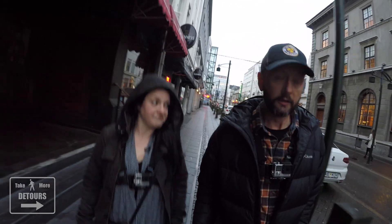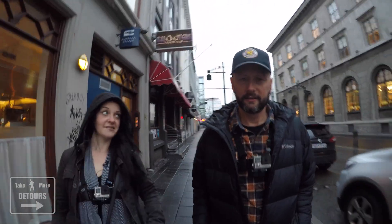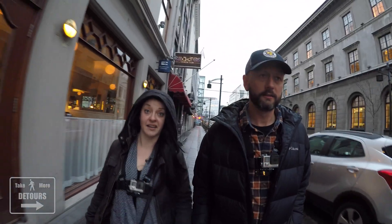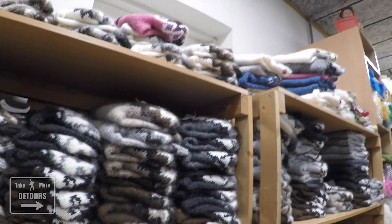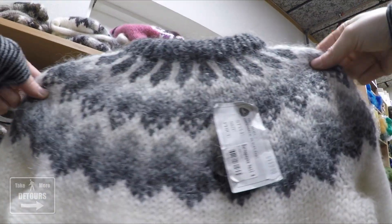So we opted to buy some authentic Icelandic sweaters. I don't know the name of the shop — it's the Hand Knitting Association of Iceland. Icelandic wool sweaters are world-renowned for keeping fishermen warm in cold, wet, salty air.